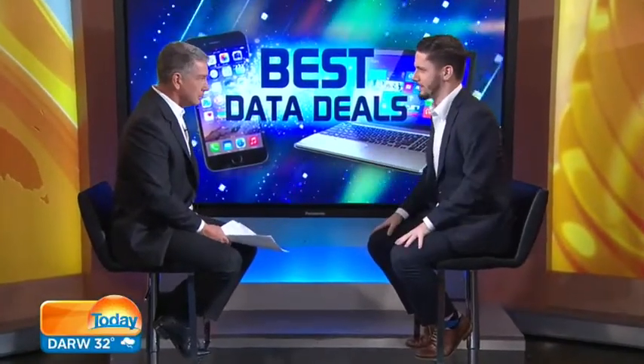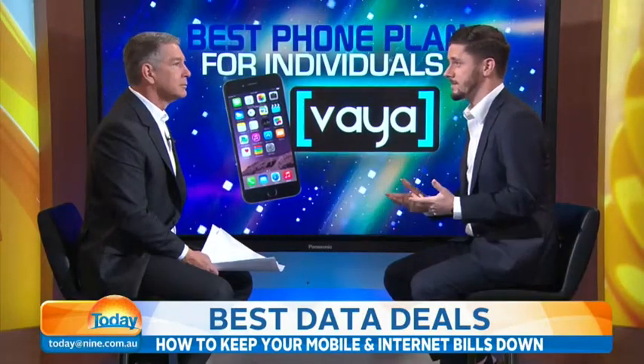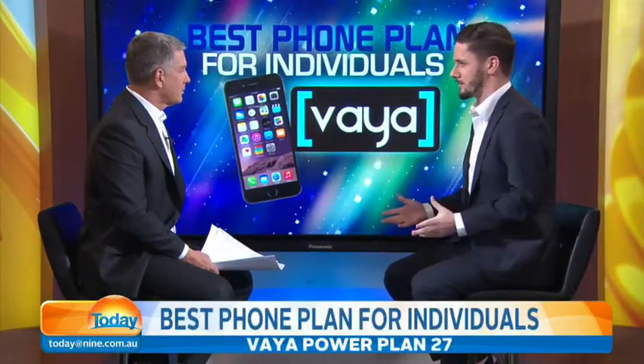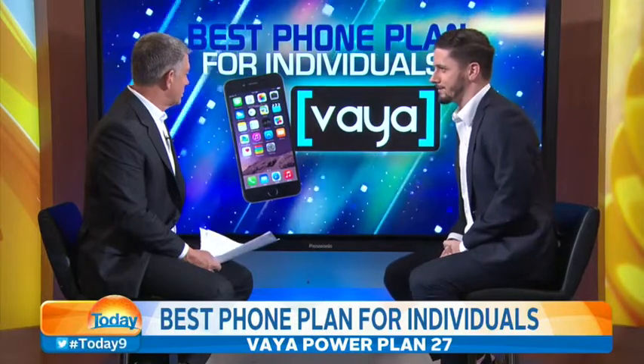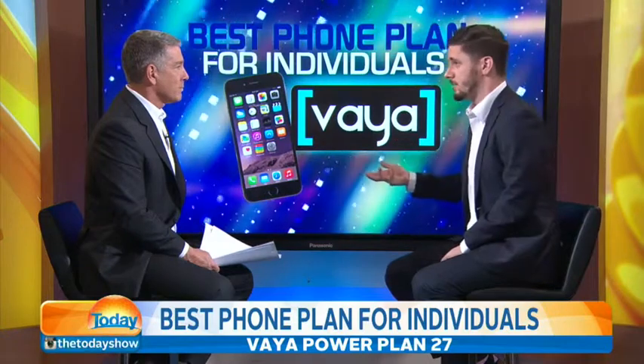So we looked at it in terms of individuals, couples and families, much like this report had done. What's the best plan for an individual when it comes to your mobile and your internet? The winner from my research is the VIA plan, VIA 27. It's only $27 a month, but you get $650 worth of calls and 2.5 gigabytes of download. You may not have heard of the brand, but it's actually using the Optus 4G network.